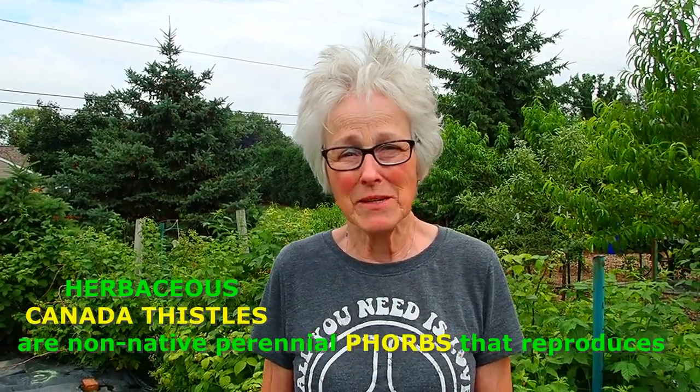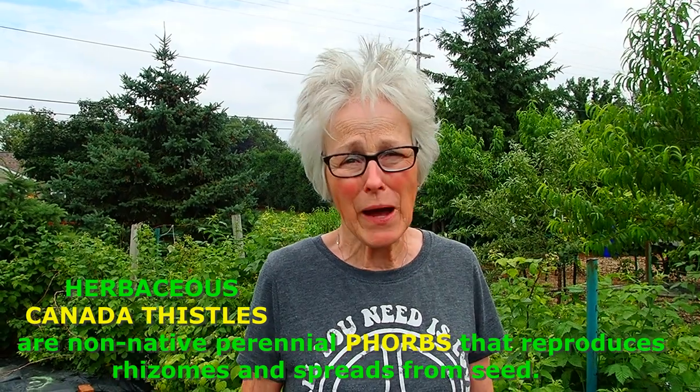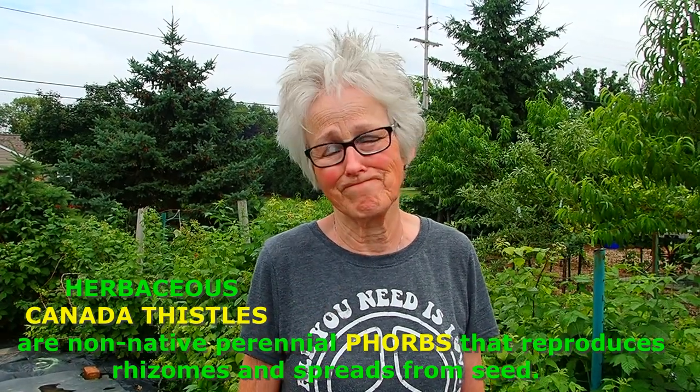Minnesota is covered with it, as Wisconsin is as well. It just seems like it popped up within five years, but actually it's been creeping and creeping, and now it's just a pandemic of Canadian thistles.